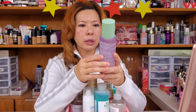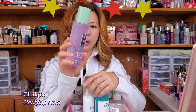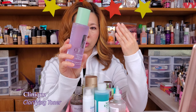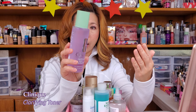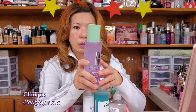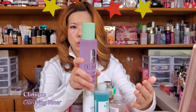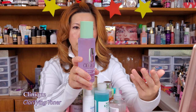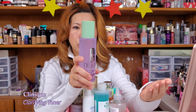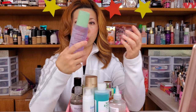This is the Clinique Clarifying Lotion. I think I bought this one when I still kind of had my acne issues, but now I don't have any acne issues anymore. So I'm kind of not using this one. This is for dry combination skin. I am really normal now — I'm no longer combination — so this could be too dry for me as a regular daily toner. I think it's okay.